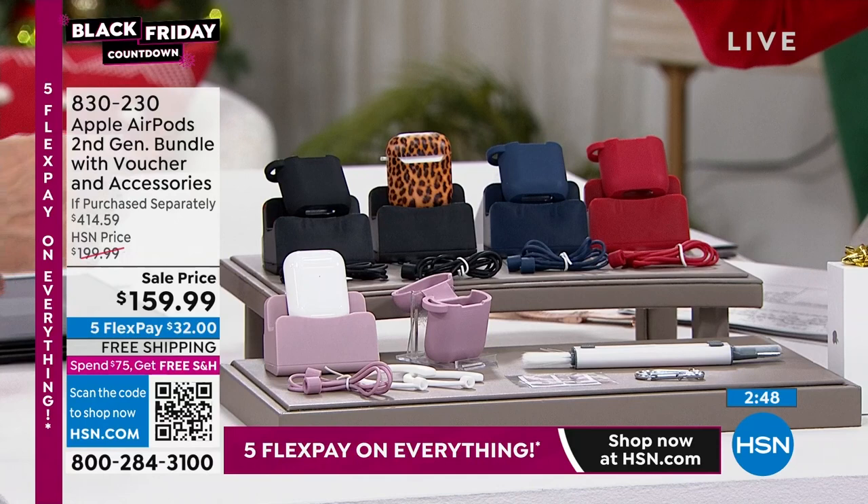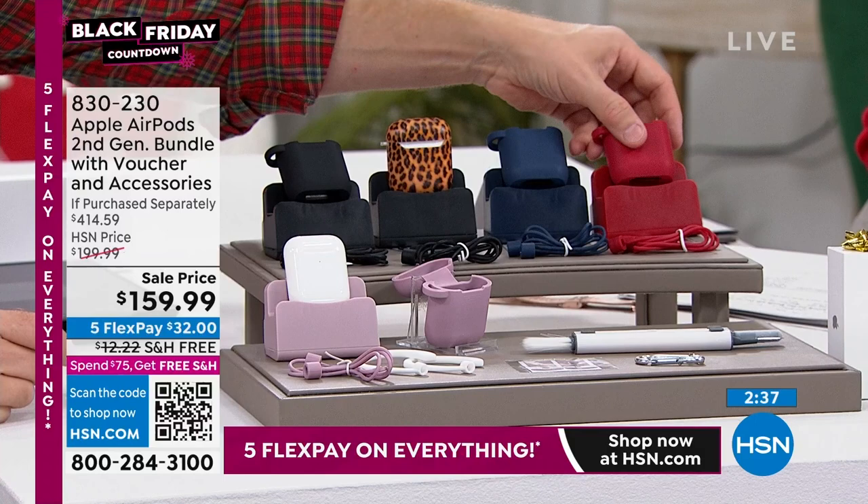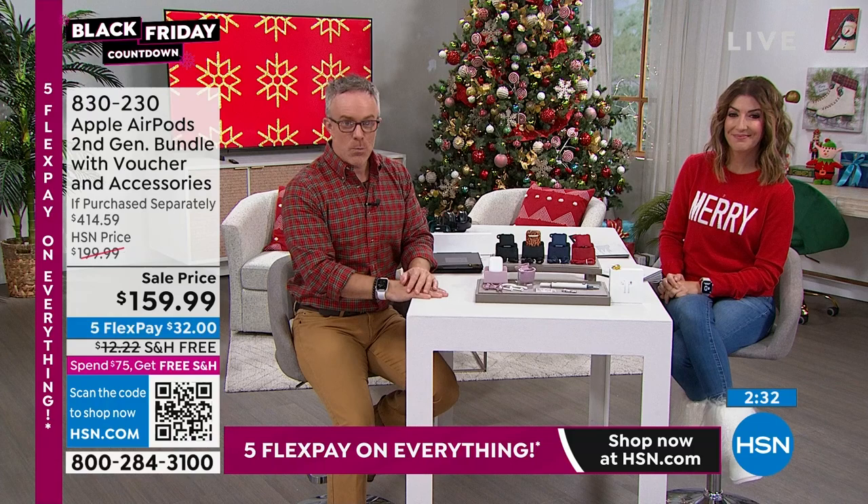You can pick your color: black, blue, leopard, red, or rose gold. One has a carabiner you can attach to it, so I keep mine on my keychain. Like if you go walk the dog and want to listen to music or a podcast — murder mystery podcast or take a telephone call — it's perfect for that.